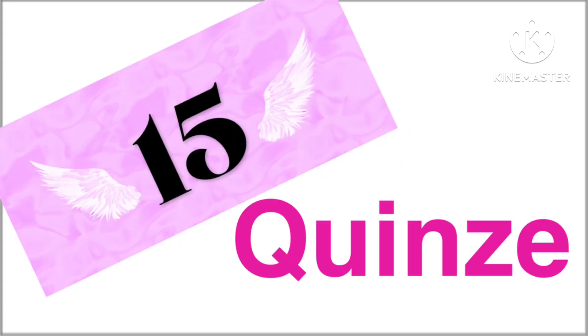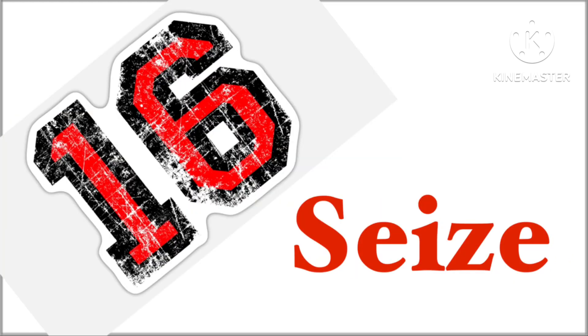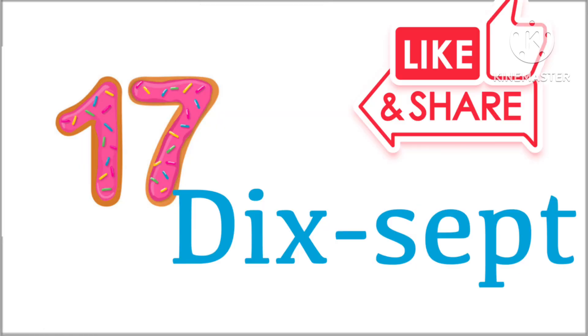15 in French we say cannes. 16 in French we say seize. 17 in French we say dis-set.